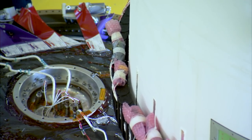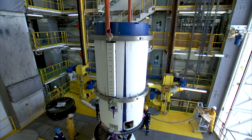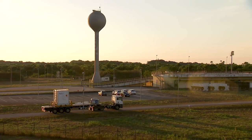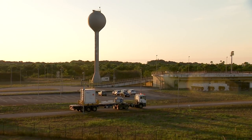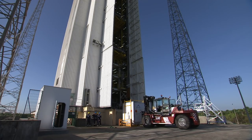The stages are then transported to the launch area and integrated on the previous stage to complete the launcher. The fourth stage of the Vega launcher with the Avum engine has liquid propulsion with storable propellants.